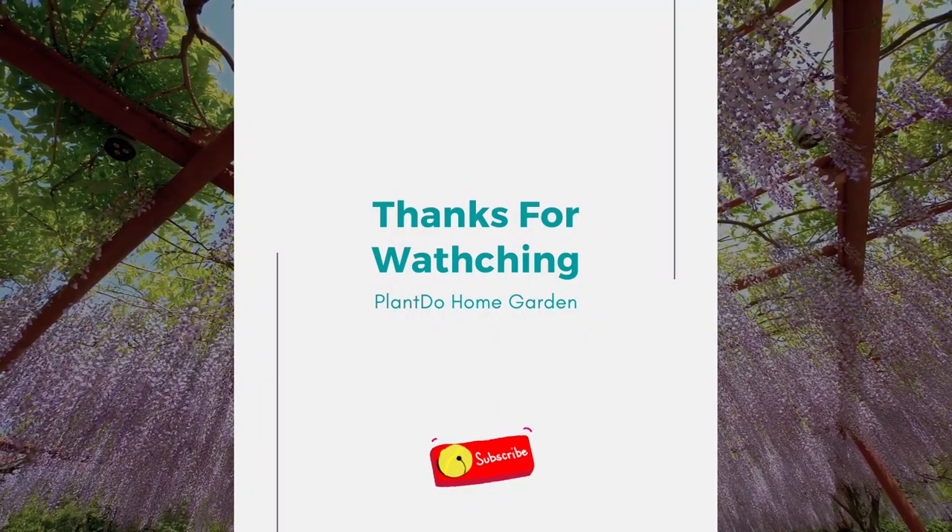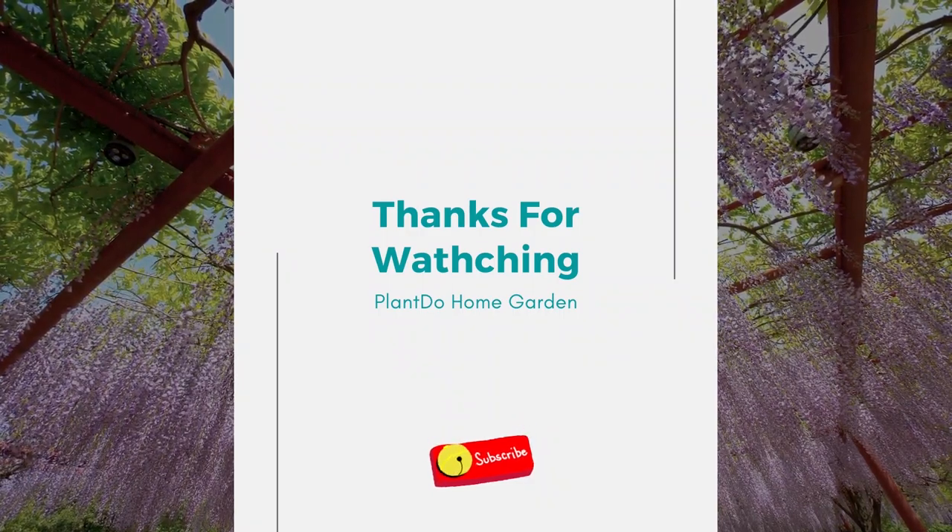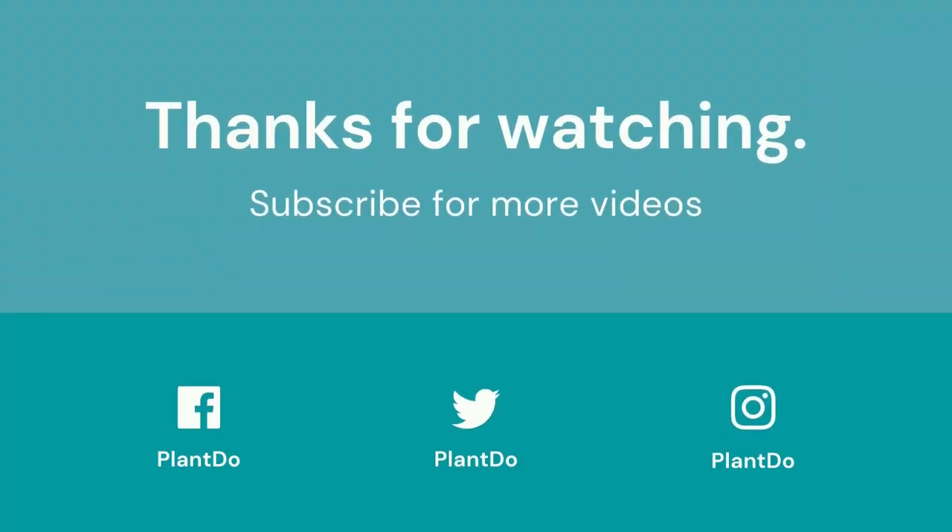Thanks for watching this video about five perfect trellis plants. If you like this video, don't forget to like and subscribe to support our channel. See you in the next video!